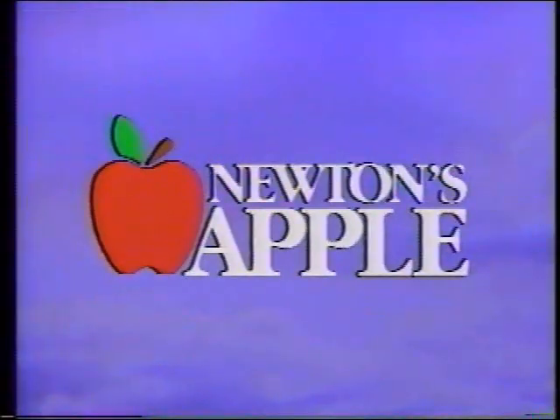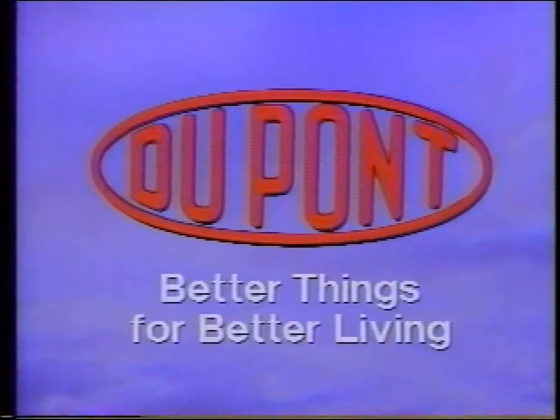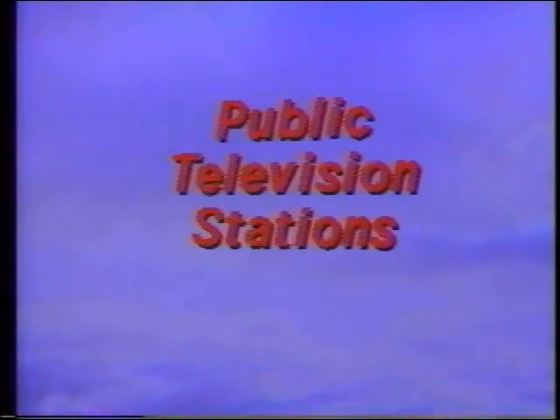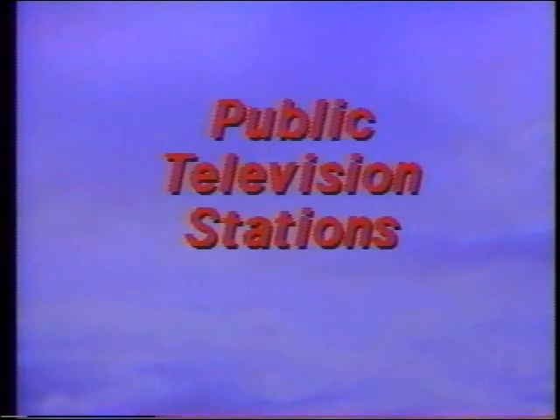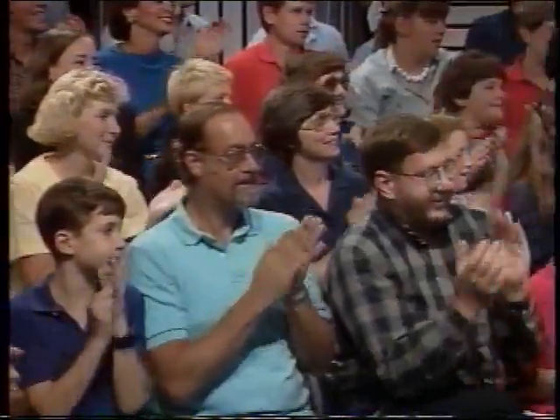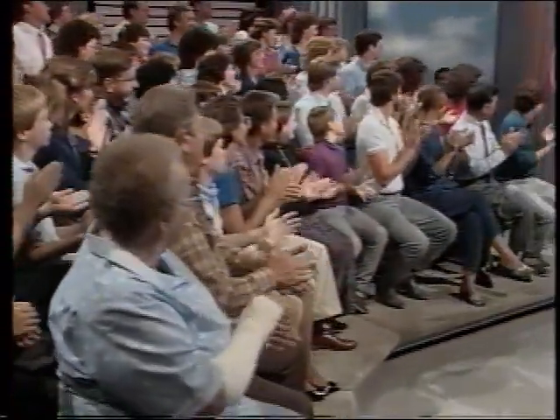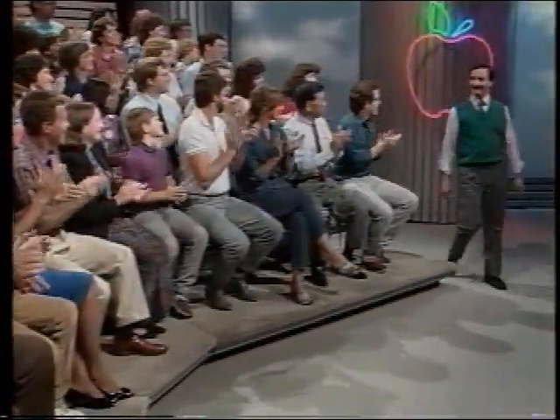Welcome to Newton's Apple. Newton's Apple is made possible by a grant from Depot, makers of better things for better living, and also by this station and other public television stations. And now, your host, science correspondent Ira Flayton.